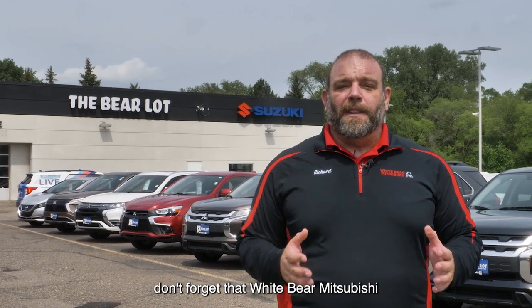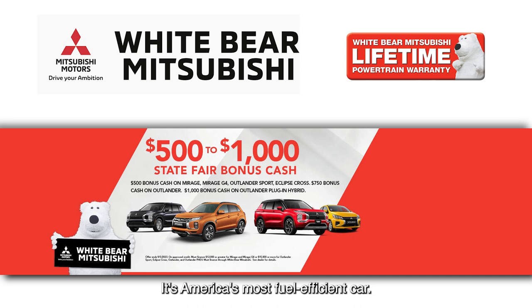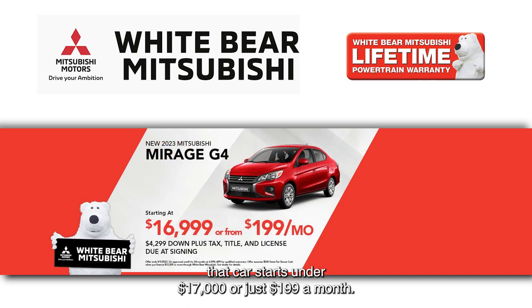Now if you're in the market for a brand new car, don't forget that Wiper Mitsubishi has the Mitsubishi Mirage. It's America's most fuel efficient car and now with $500 in State Fair bonus cash, that car starts under $17,000 or just $1.99 a month.